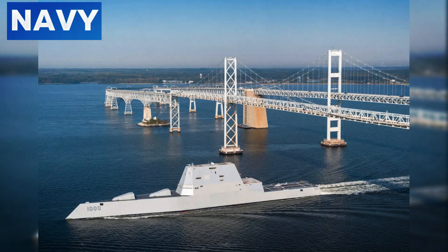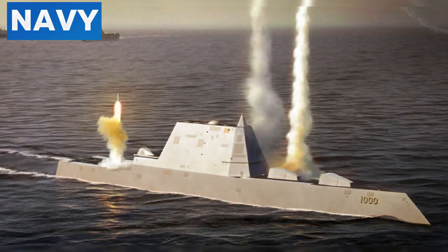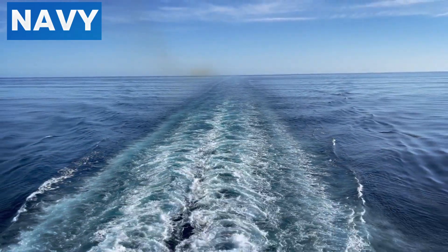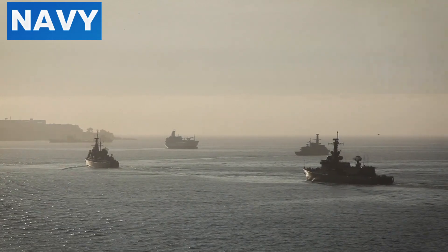The angled surfaces of the Zumwalt's design, lacking traditional vertical or horizontal lines, are deliberately shaped to minimize radar returns, reflecting radar waves away from the source. The infrared signature is also minimized through innovative cooling techniques — the ship's exhaust system cools exhaust gases before release, reducing infrared signature and making it harder for infrared-guided missiles to lock on. The ship's low acoustic signature is achieved through advanced propulsion systems, and its electromagnetic emissions are carefully managed to reduce detectability by electronic surveillance measures.